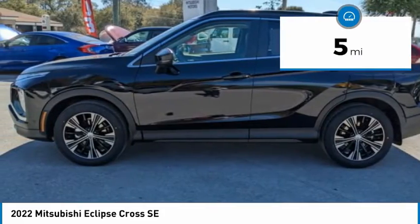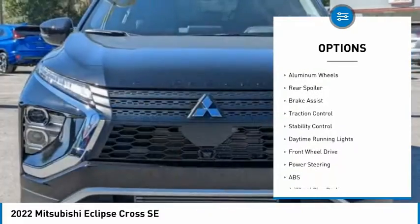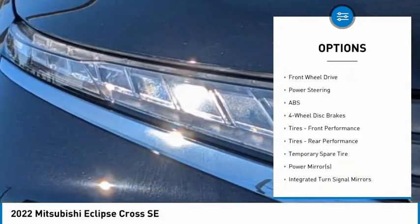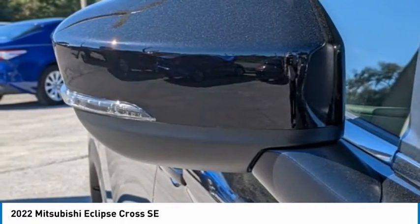Here are some of this vehicle's great options: tire pressure monitor, turbocharged, blind spot monitor, heated mirrors, aluminum wheels, rear spoiler, brake assist, traction control, stability control, and daytime running lights.